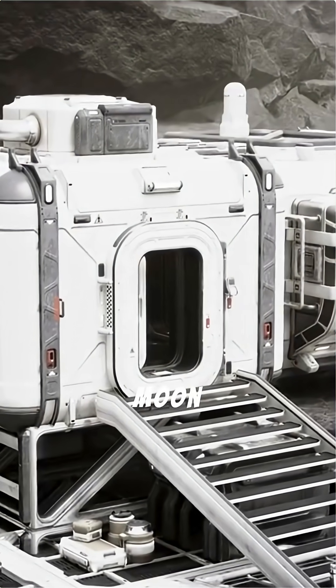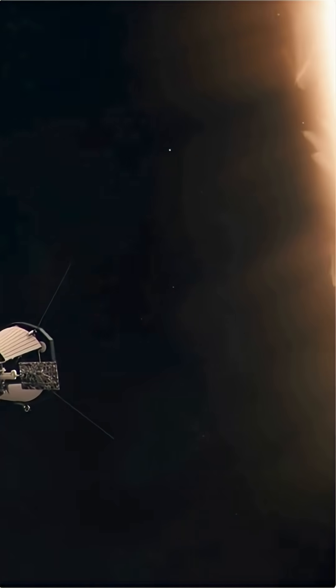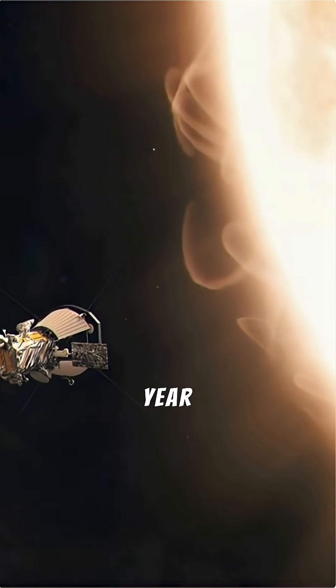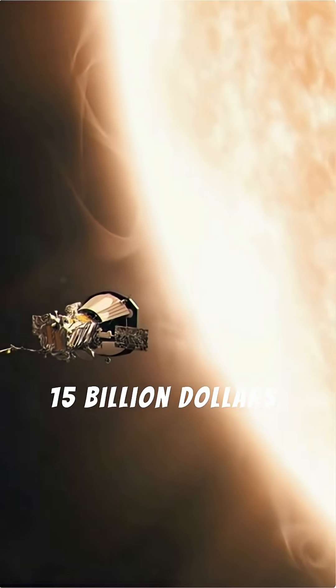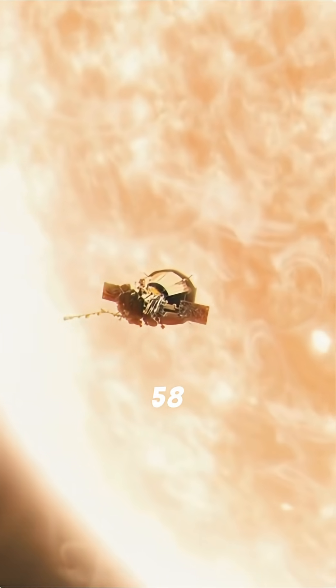The cost of living on the Moon. Think life on Earth is expensive? Try living on the Moon, where surviving for just one year could cost more than $15 billion, and in some estimates, up to $58 billion. Here's why.